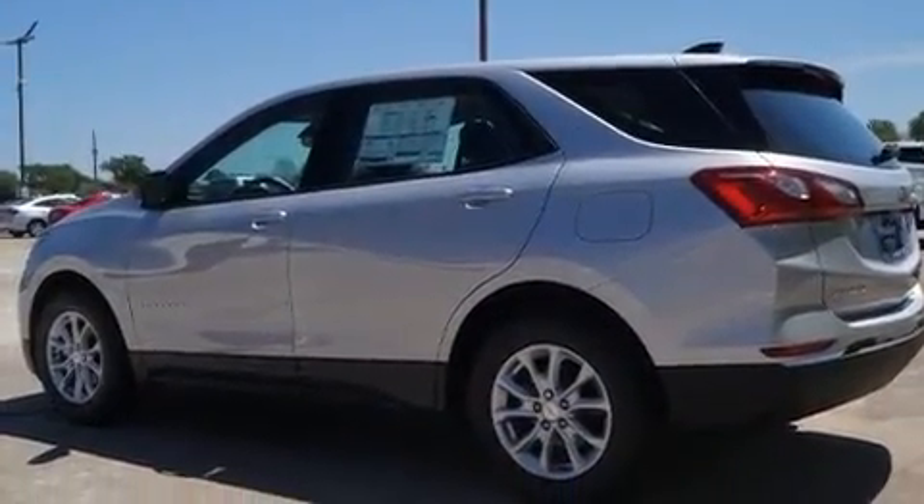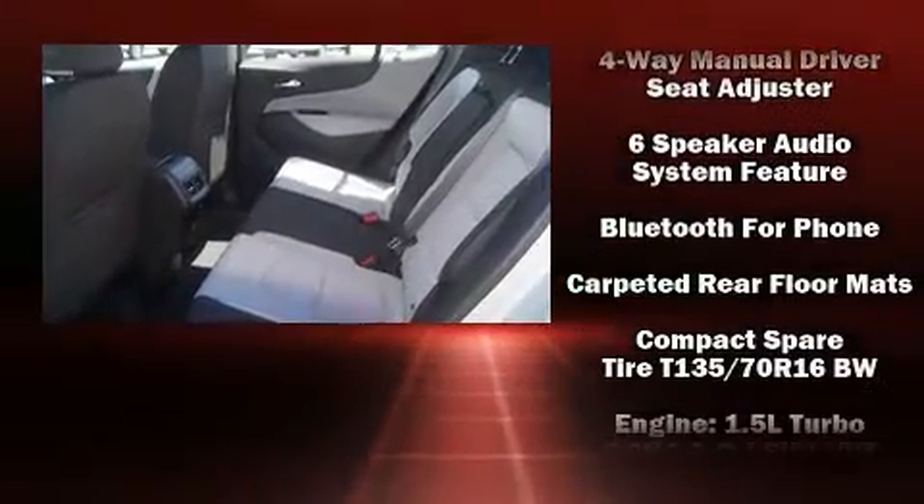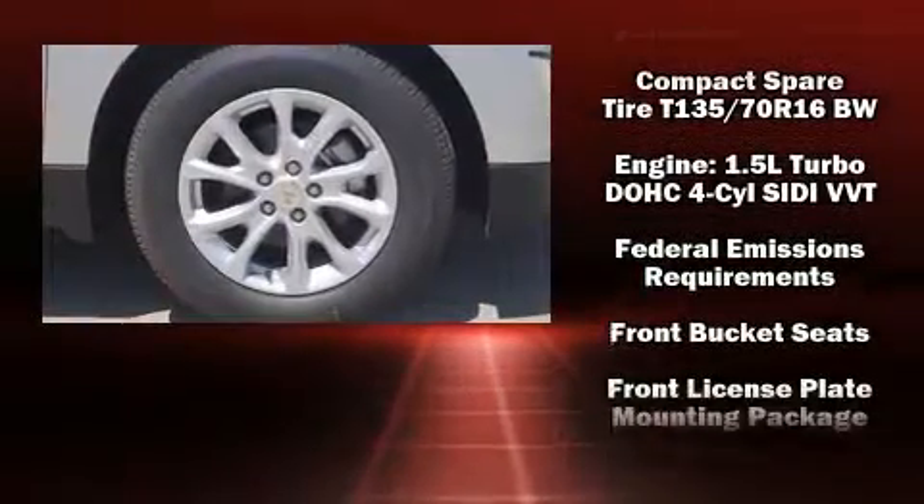Audio features include an AM/FM radio, steering wheel-mounted audio controls, and six speakers providing excellent sound throughout the cabin.